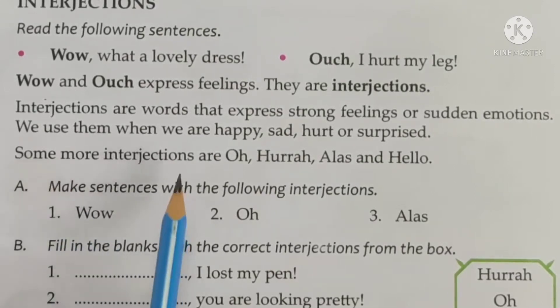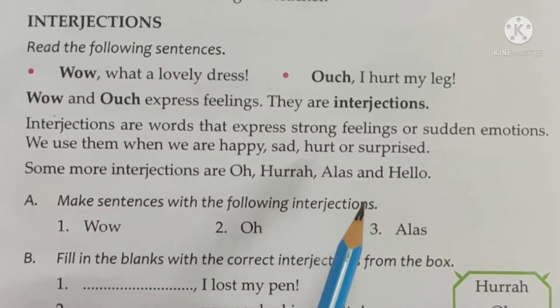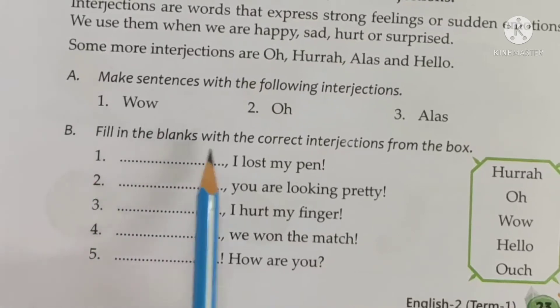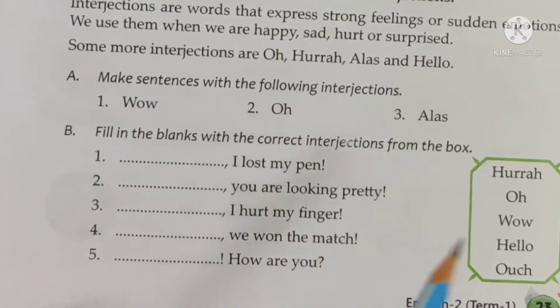Now some more interjections are: oh, hooray, alas, and hello. Moving on to section B — fill in the blanks with the correct interjections from the box: hooray, oh, wow, hello, and ouch.